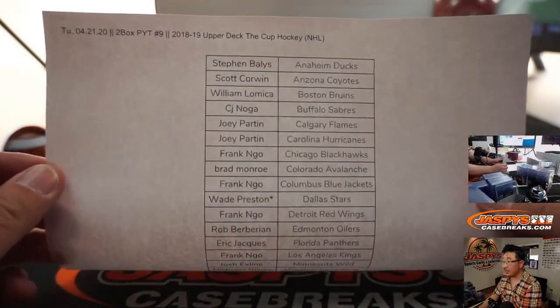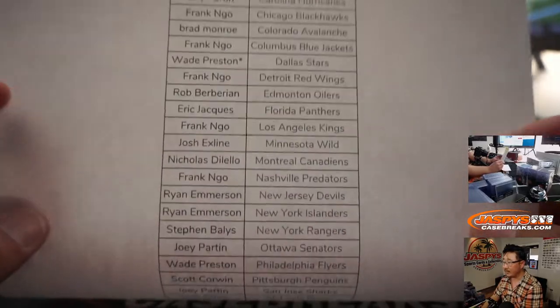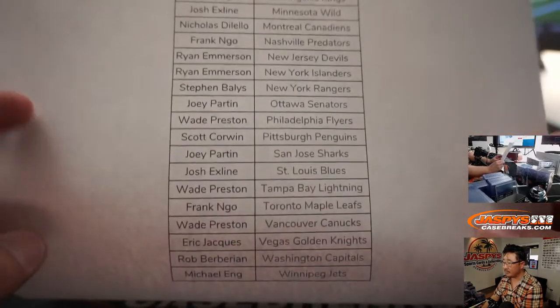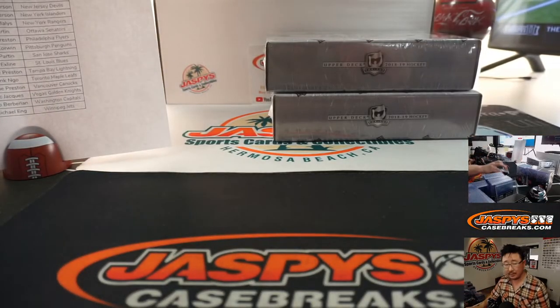Big thanks to all of these folks for getting the action right here, two box pick your team nine. Looks like Wade got that last spot mojo with the Dallas Stars, and there's everybody else. Thanks everyone for getting in, really appreciate it — appreciate every spot, first to last. Much appreciated.